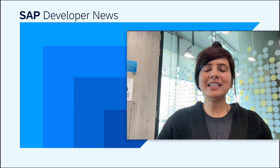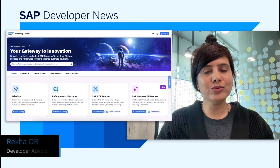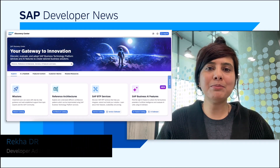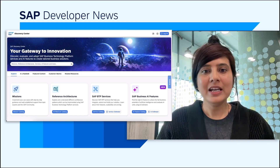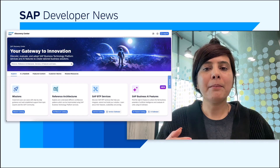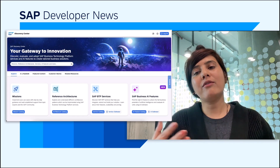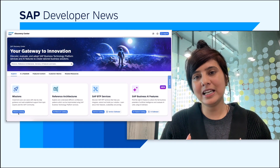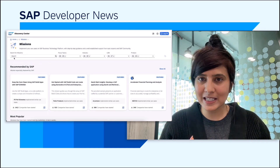Hello everybody. Are you using SAP BTP or have plans to use SAP BTP in the future? Then the SAP BTP Discovery Center website is a must-know resource. The Discovery Center has missions with use cases, step-by-step guides, reference architecture, SAP BTP services related details, and information related to newly added SAP Business AI features.